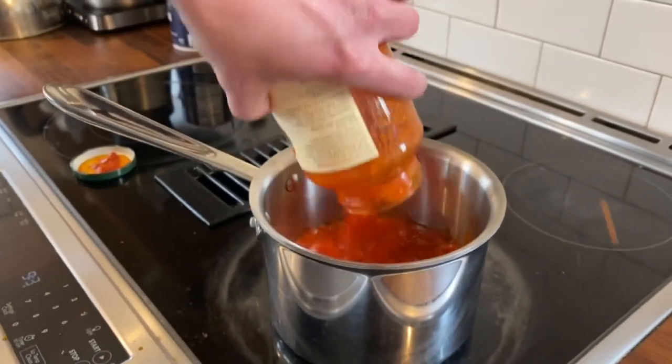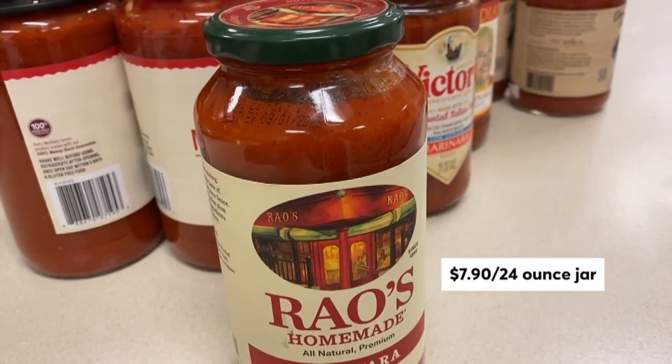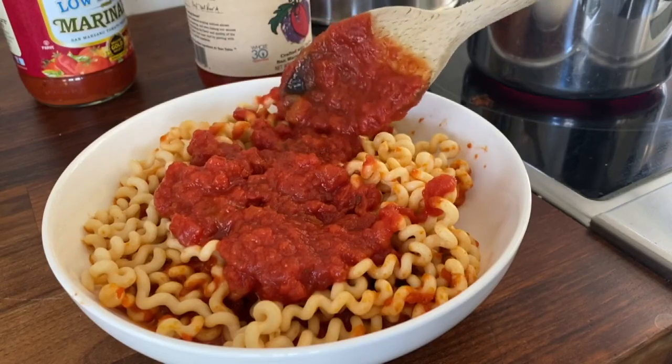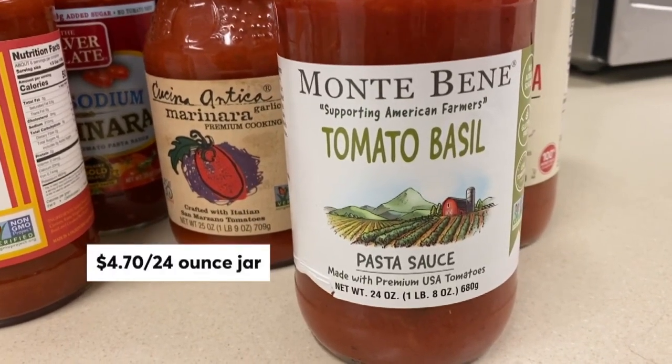If you want a sauce that's closest to homemade, tasters said this Rouse Homemade Marinara delivers. For garlic lovers, try Lydia's Marinara or Cucina Antica Garlic Marinara. And if you prefer a basil hit, consider this Monte Bene tomato basil sauce.